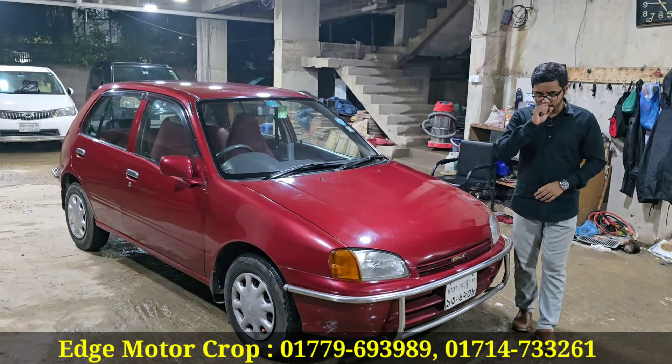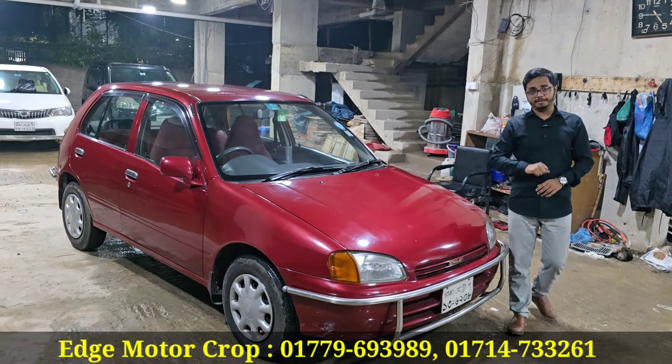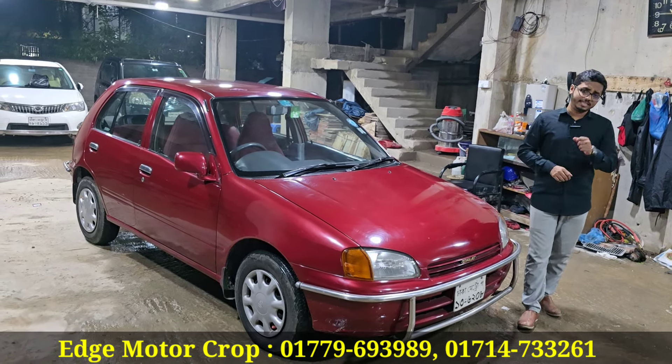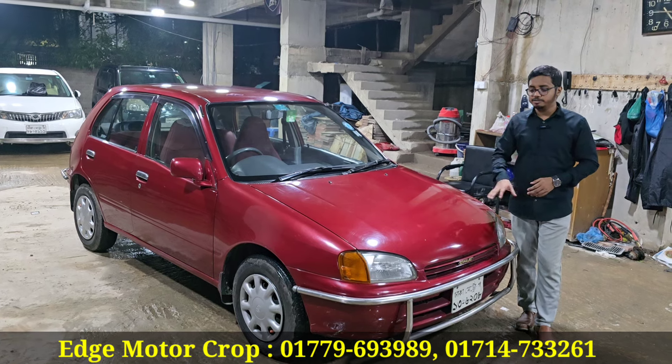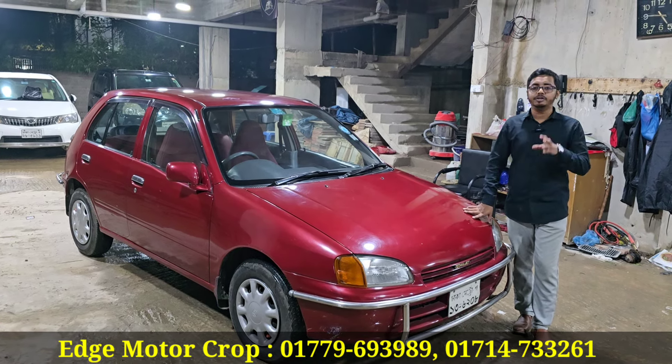Okay. Starlet Reflect is a 96 model. Registration has been done in 2001. In October, it was done with CNG. It's a very strong smart car. In this video, we will see the Starlet Reflect.